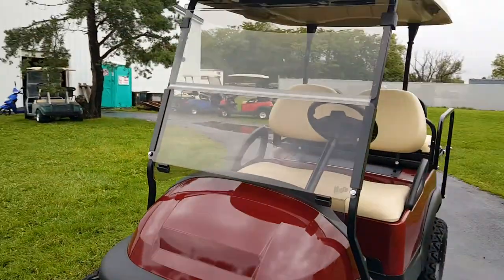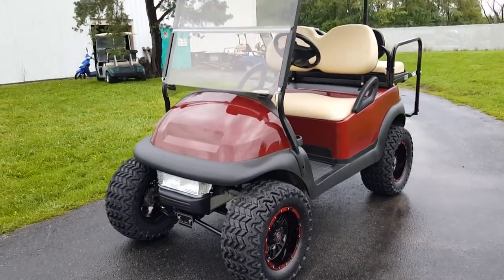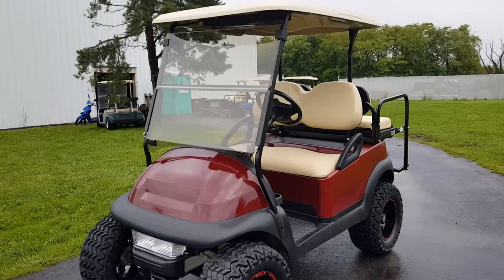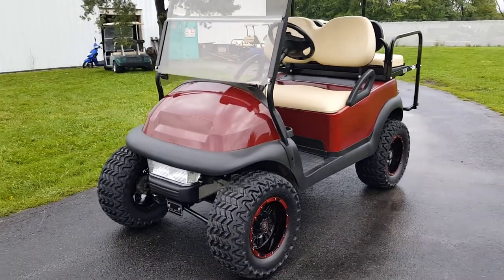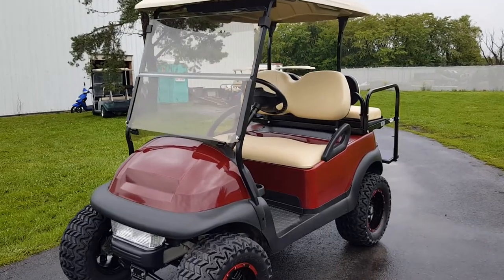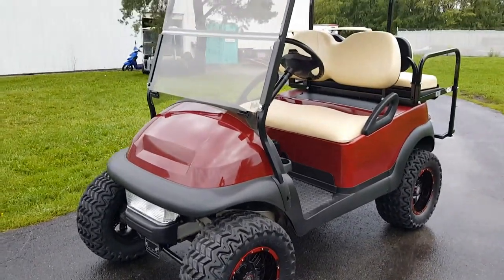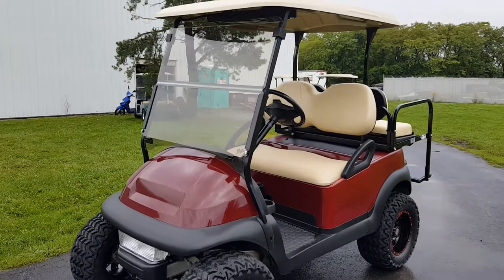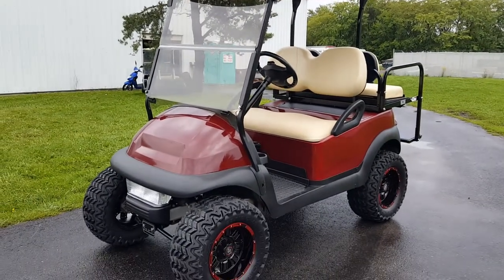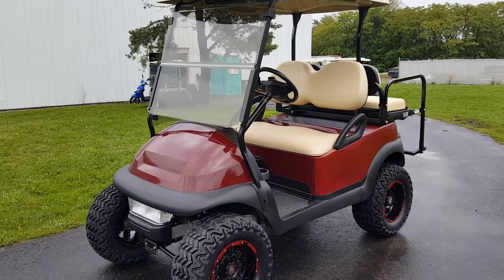Call us right now at saferwholesale.com, 866-606-3991. Nationwide shipping on all golf carts. Again, 48-volt Club Car Precedent with many new parts on it, looks brand new — we recondition carts from the ground up. Call us now: 866-606-3991.